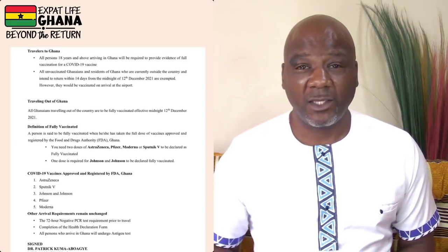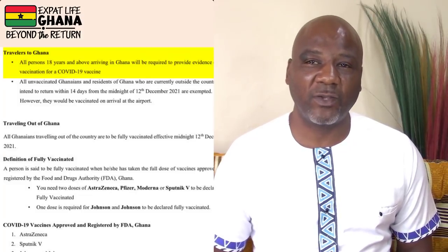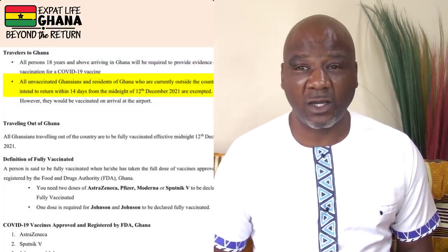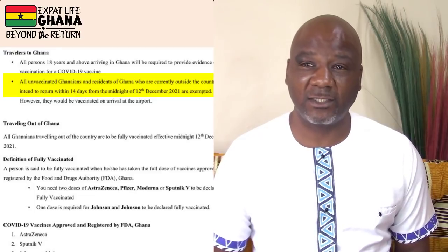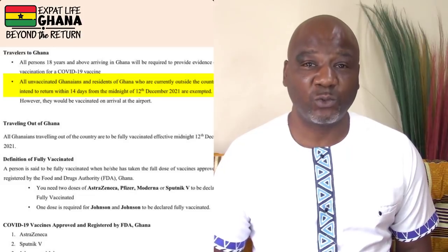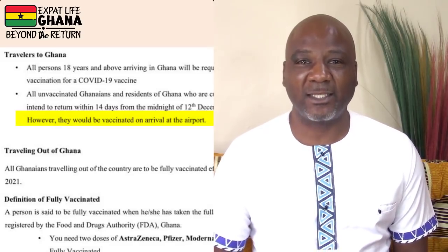Breaking news from the Ghana Health Services — this is huge. Ghana Health Services just announced today they are instituting new vaccine requirements for all travelers to Ghana. Here are the major points: for everyone 18 and over arriving in Ghana, they will be required to provide evidence of full vaccination for COVID-19. Plus, all unvaccinated Ghanaians and residents of Ghana currently outside of the country returning within 14 days from midnight on the 12th of December 2021 are exempted. However, and this is a big thing, they would have to be vaccinated at the airport on arrival. Thanks to the folks in our Facebook group for sharing this and getting us ahead on the situation.